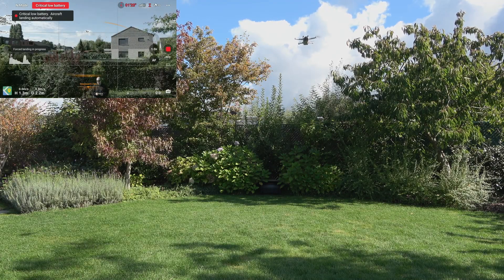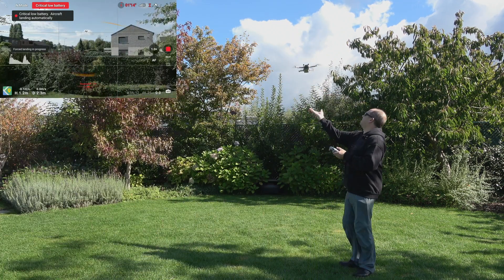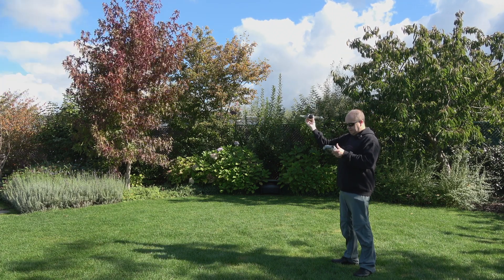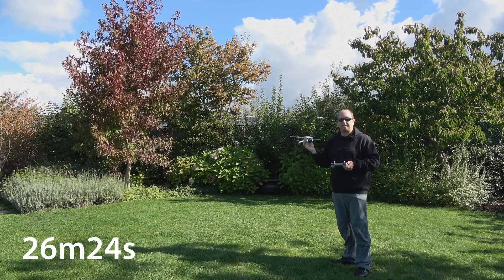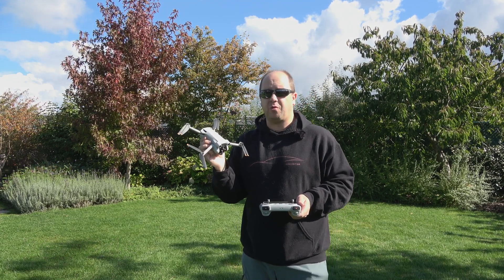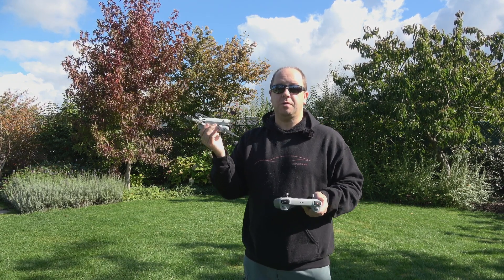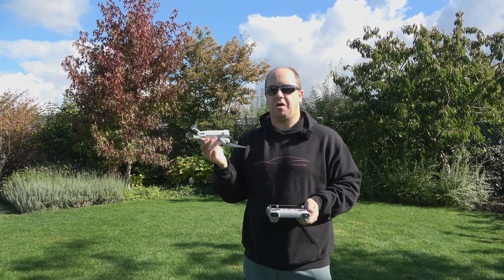We're down to 5%, so I'm going to hand-catch it. There we go — roughly 26 minutes of flight time, which is awesome for this little drone. I think I got about 20 minutes out of the Mavic Pro, and the Mavic 2 Pro was a little bit more. Definitely a good drone for flight time — you'll never struggle to get the shot you need.